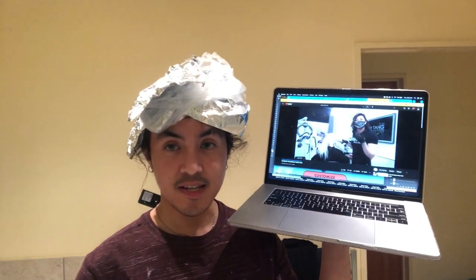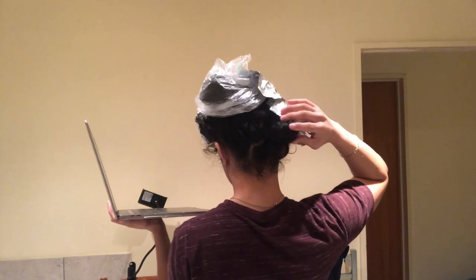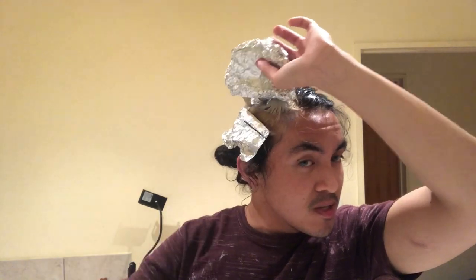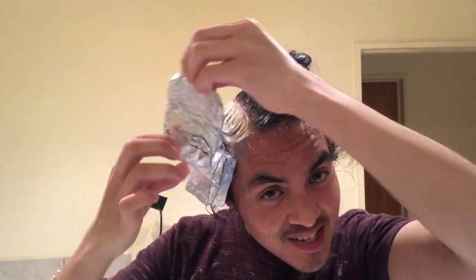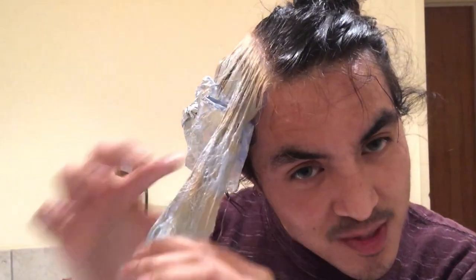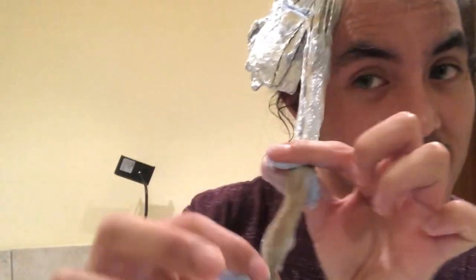I'm literally watching Gaiten while I do this. Now for the moment of truth — this is the end of second processing, it's been about 30 minutes. I'm going to take it out. I still see some brassiness at the tips, but not bad. I shall wash it out now, using purple shampoo at the top and blue at the bottom.